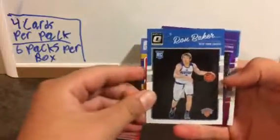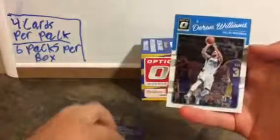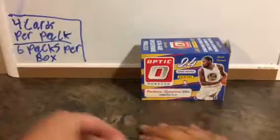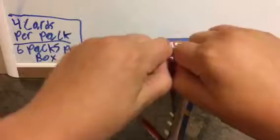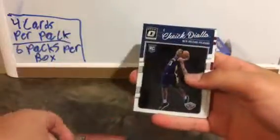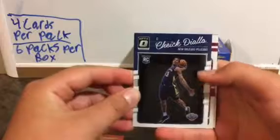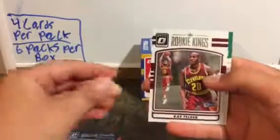Marcin Gortat, Ron Baker, Poppy Honest, Darren Williams, Eric — not sure how to say that, not even gonna try. Felder, Avery Bradley.